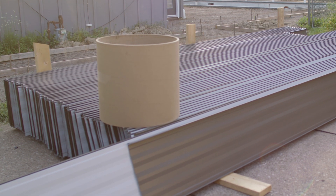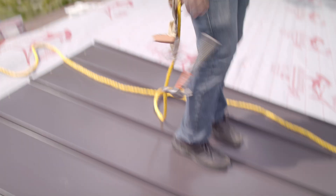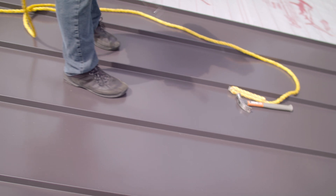On the job site, store panels properly, don't drop tools on them, and try to walk on them as little as possible during installation. Eventually, of course, you'll have to walk on the finished roofing panels, so check out this clip to learn a few tips on how to protect yourself and the roof.